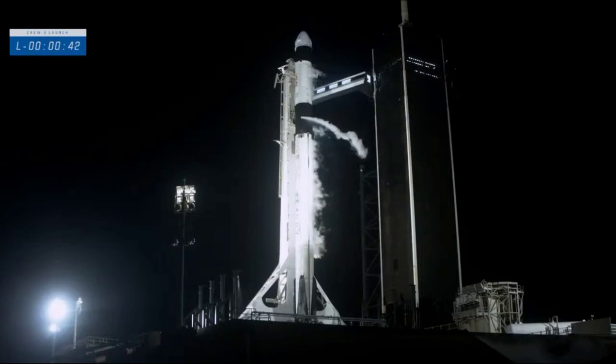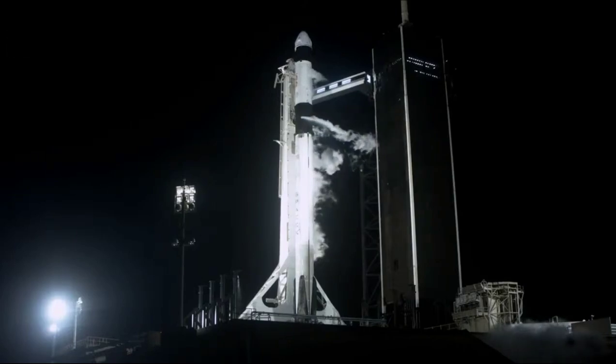Dragon, SpaceX, go for launch. Copy, go for launch. Ground teams are ready and the crew inside Dragon is ready. 30 seconds to go until launch.